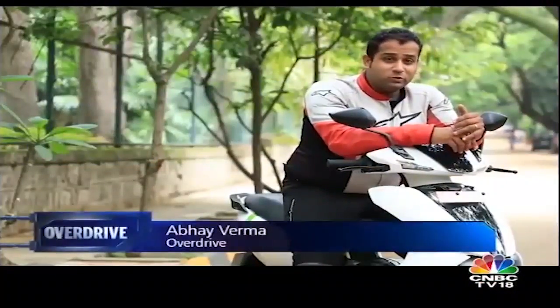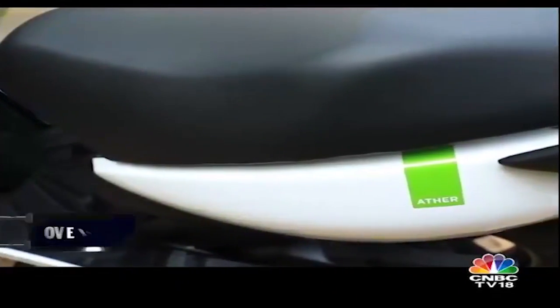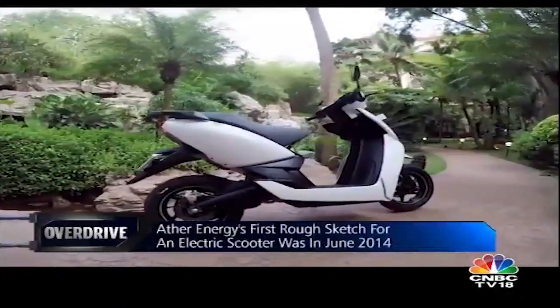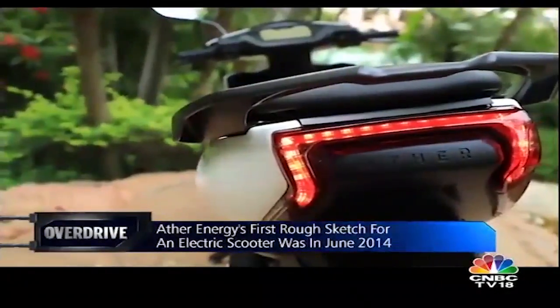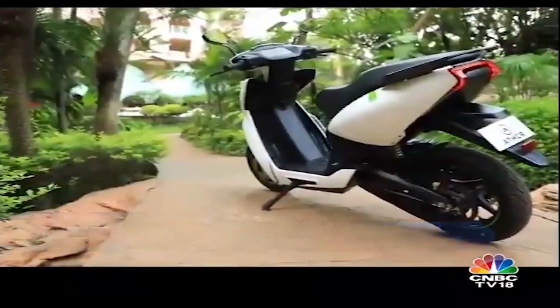Whenever you think electric scooters, what comes to mind first is slow, boring, not fun to ride. Is that going to change? Well, Ather Energy, a Bangalore-based company who are launching their first two-wheeler, a smart electric scooter, say things are about to change forever as far as electric scooters are concerned.